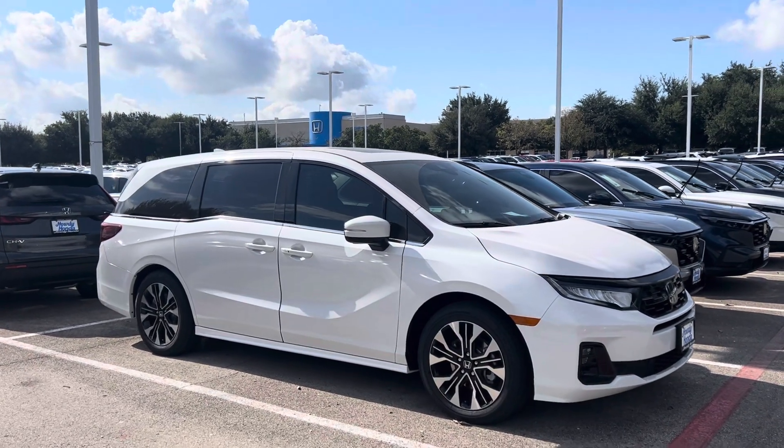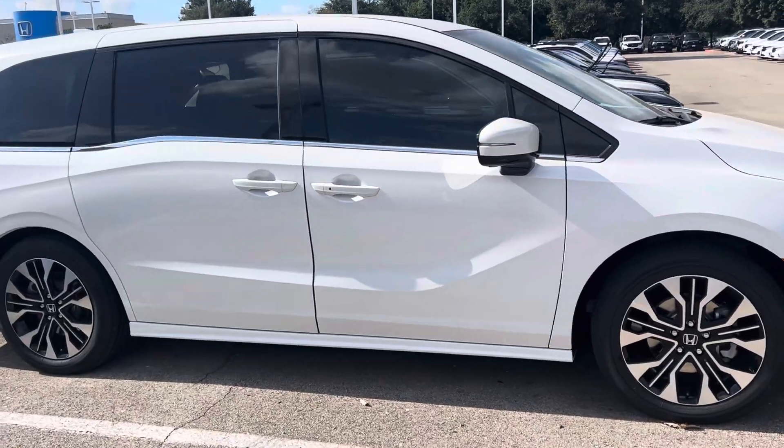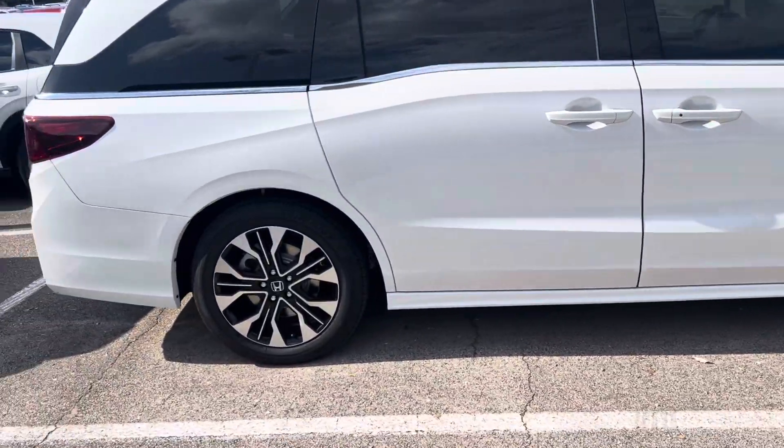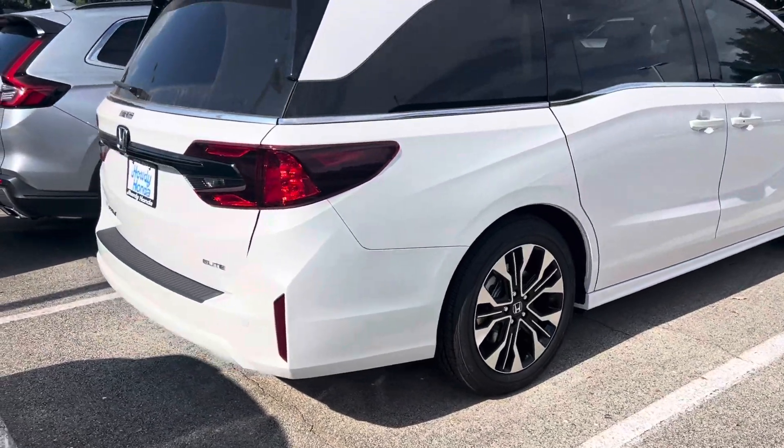Hello AJ, Brad Floche coming from Howdy Honda. Got your email — looking for a 2025 Odyssey Elite. It is here and it is available. Let's check it out.